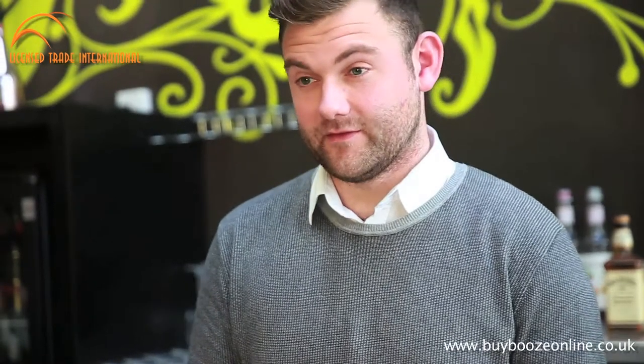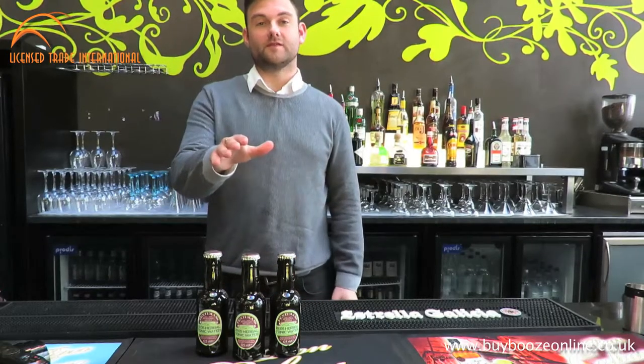Hello, I'm Alan Beaton from Fentimans. I'm here today to talk to you about Fentimans Herbal Tonic Water.